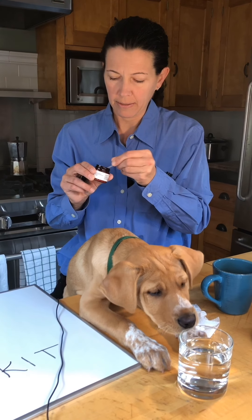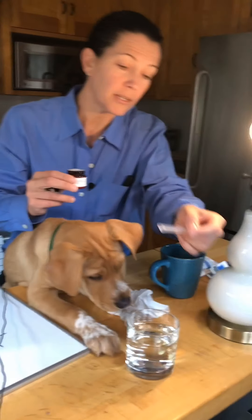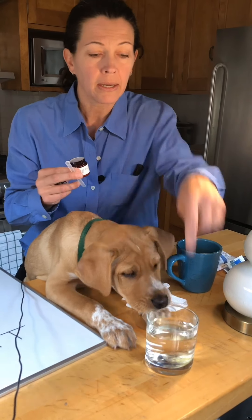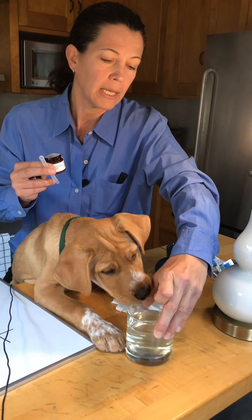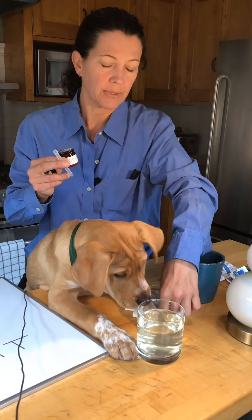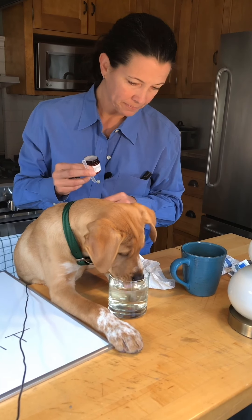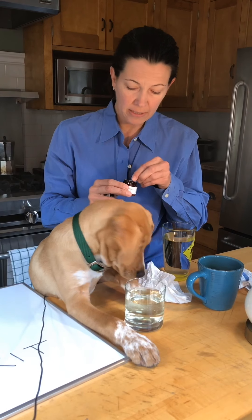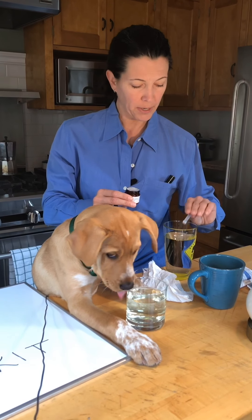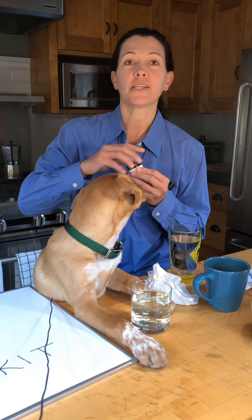So if this is his water dish, you just take a little scoop and add it in. There's vitamin B6 in here which turns the water a little bit yellow, and then all he needs to do is just drink that throughout the day.